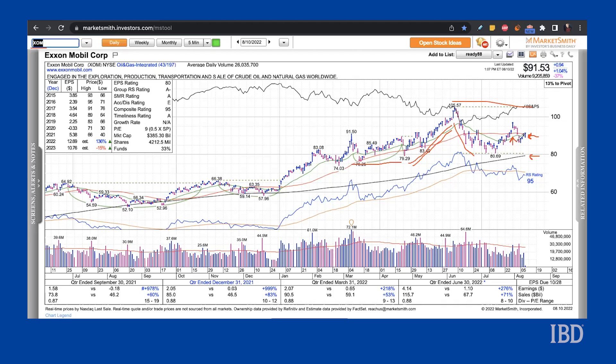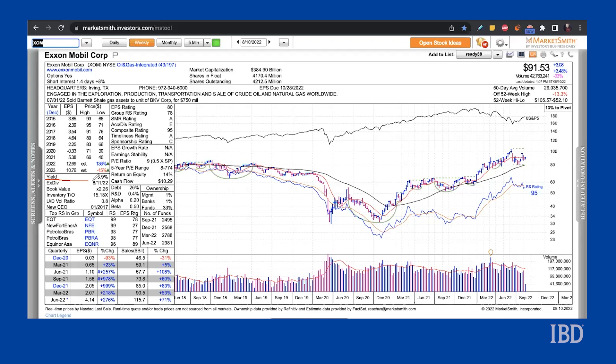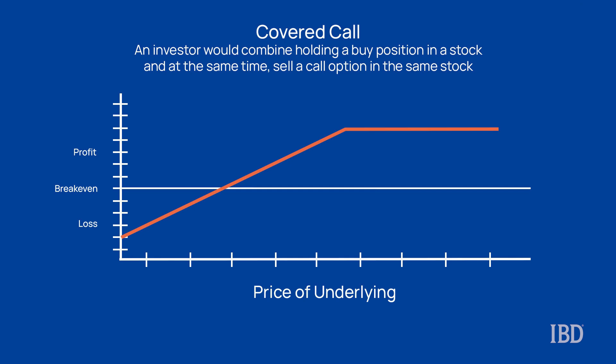As we can see on MarketSmith, the stock currently yields 3.9%. With the stock above key levels of support, you could consider putting on an income-generating trade here known as a covered call. This call option we are looking at today would enhance the yield of XOM by 30%. But before we place this trade together, let's review the covered call strategy in a bit more detail.